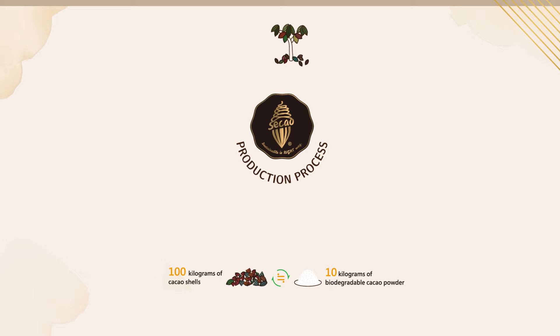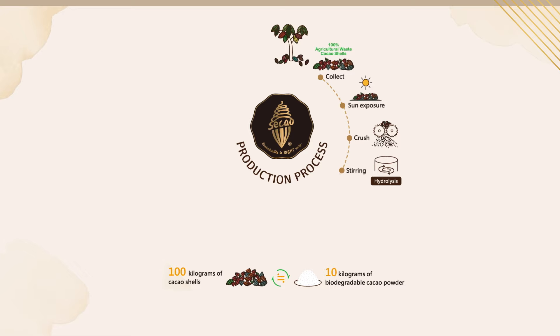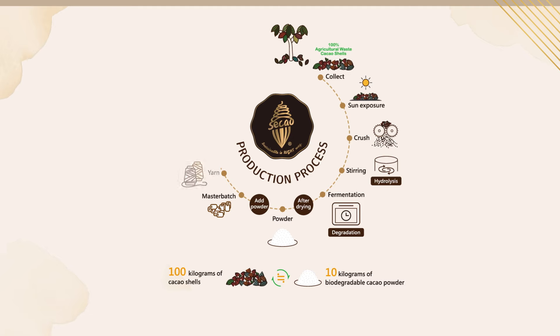Now it's time to talk about how we process. First of all, we cooperate with local agricultural industries and collect the cacao shells from them. Then, we dry the shells and crush them to minimize their size. Next, we hydrolyze and stir with hot water to break up the cellulose. Once ready, we send them into fermentation and degradation. After drying, it becomes fully degradable dextrin. We add this powder into the master batch and spin it into yarn.